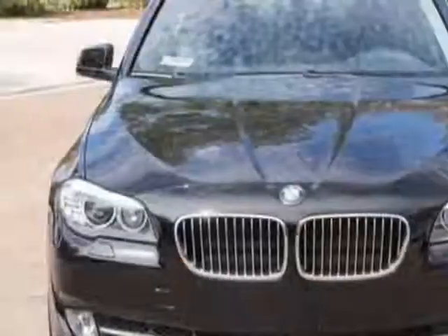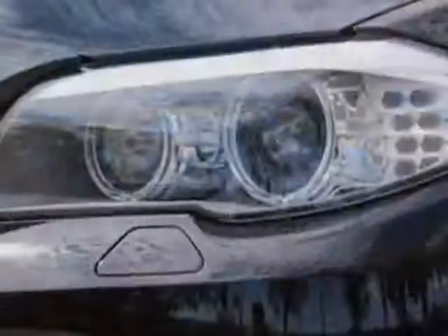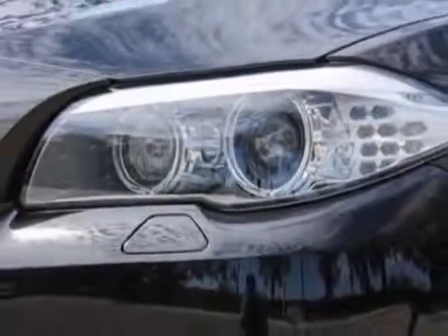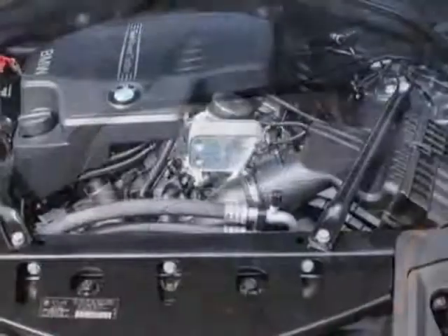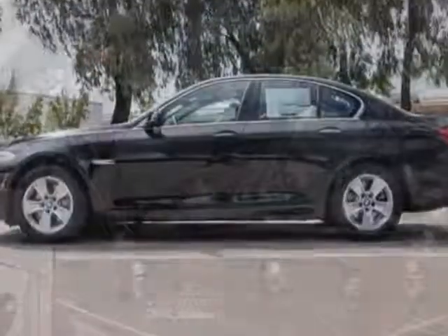This vehicle gets an estimated 24 miles per gallon in the city and an estimated 34 on the highway. This 5 Series boasts a 2.0 liter engine and has an 8-speed automatic transmission.